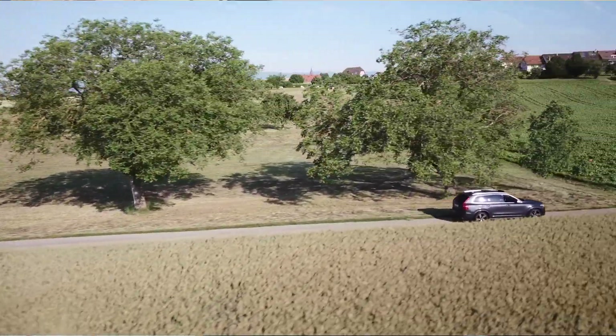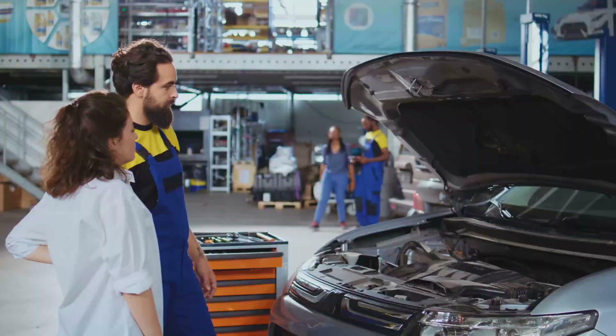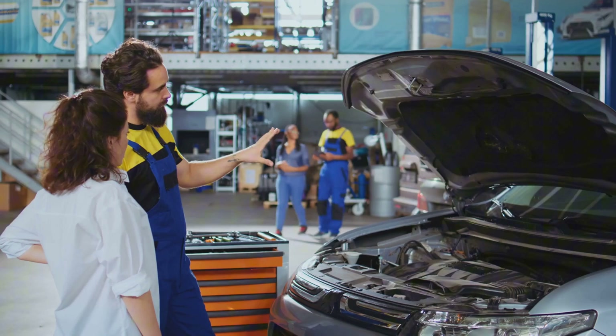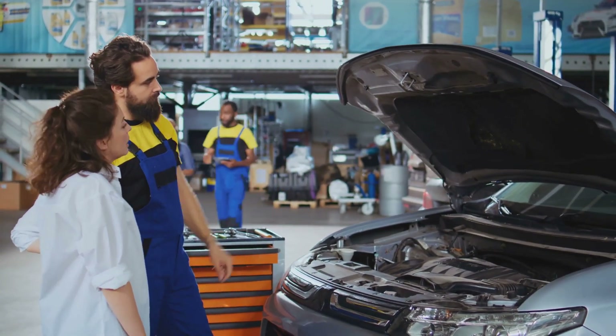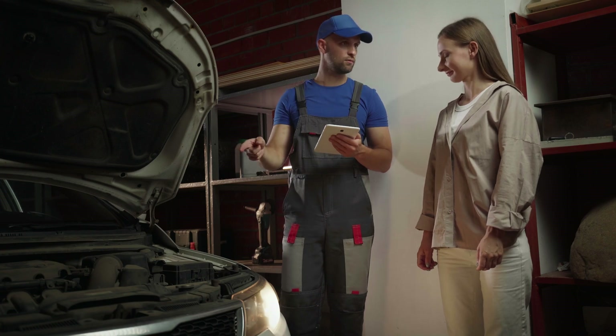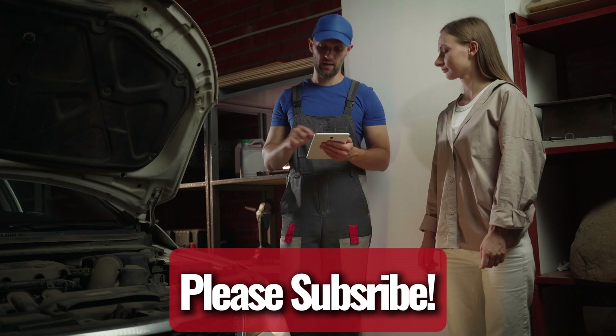And let me tell you, this isn't just frustrating — it can be dangerous. I've seen this problem more times than I can count, and the good news is it usually comes down to a few common issues. Figuring out what's wrong is the first step to getting back on the road. So let's break it down and find the fix.